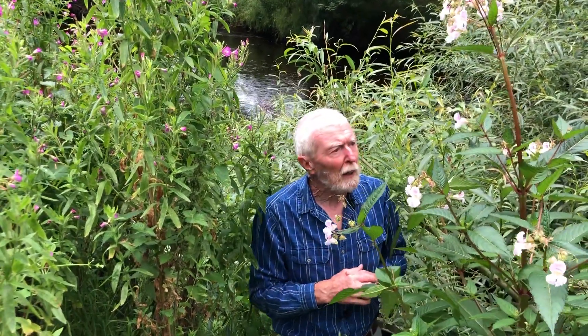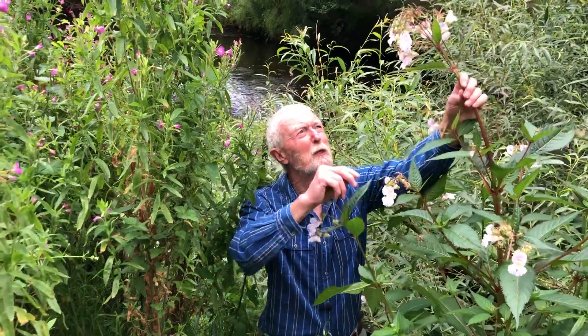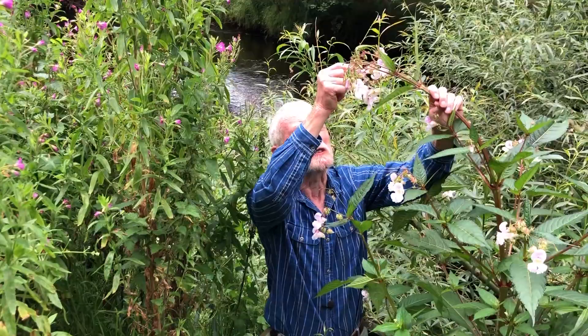And in fact, in the city of Wiesbaden in Germany, on the north bank of the Rhine, where Himalayan balsam is a serious problem, they make and sell jam made from the flowers in order to help finance its eradication program.